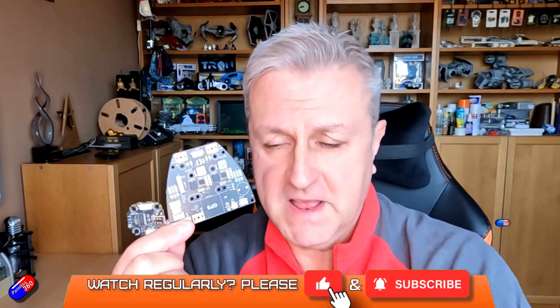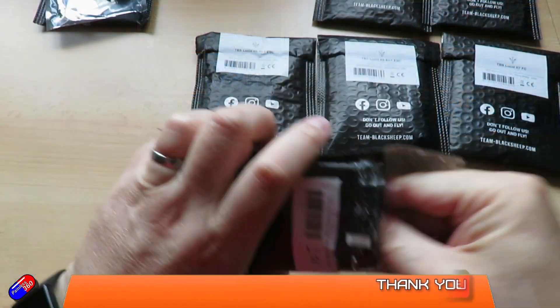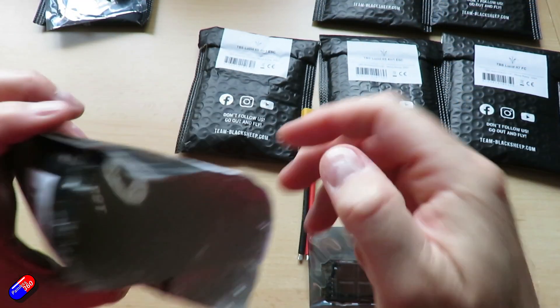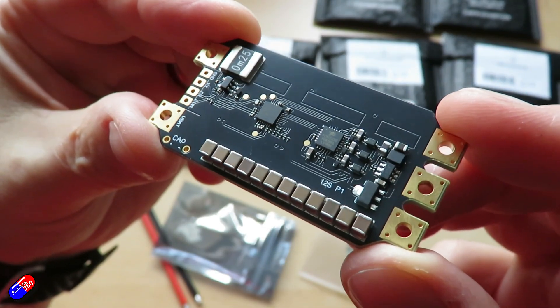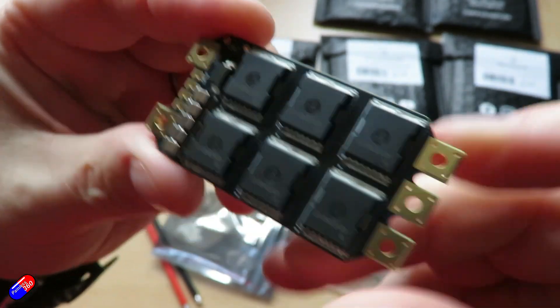Hello and welcome to the video. This is an overview of some new stuff from Team Blacksheep. There's quite a bit of new stuff come out, branded Lucid — both PDBs, ESCs, flight controllers, all kinds of stuff. I've got my hands on some and I thought it'd be interesting to take a look.